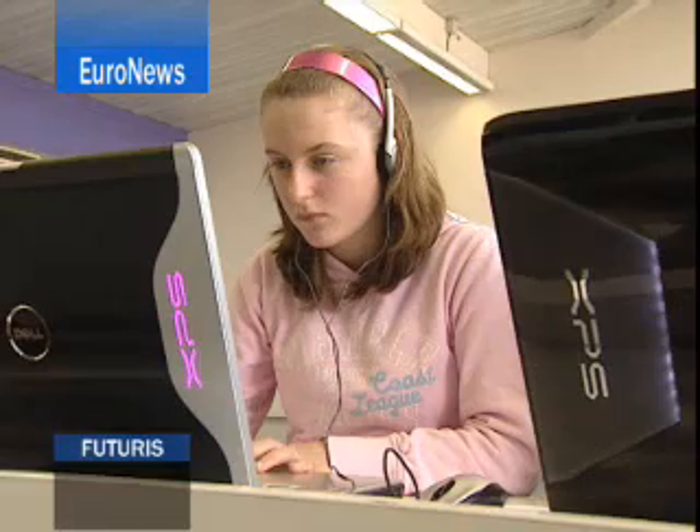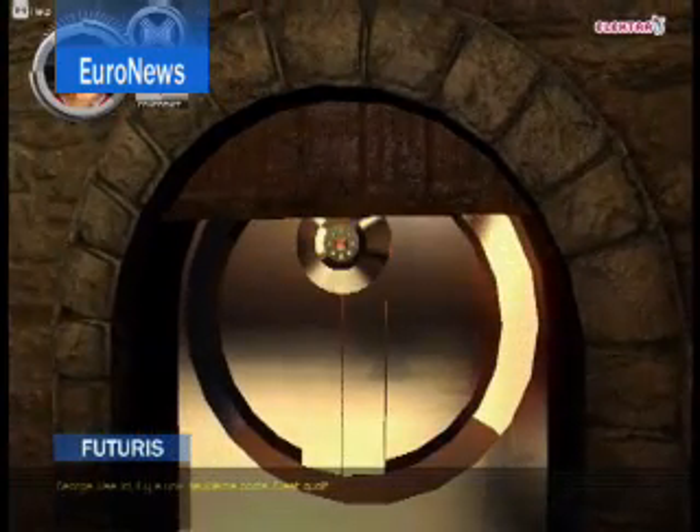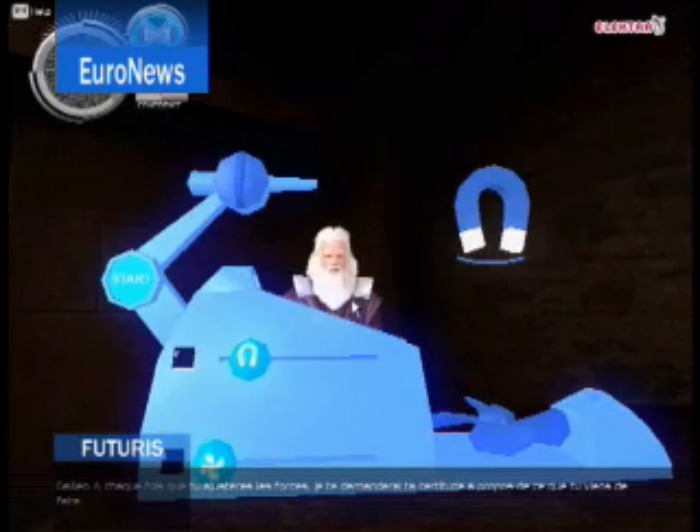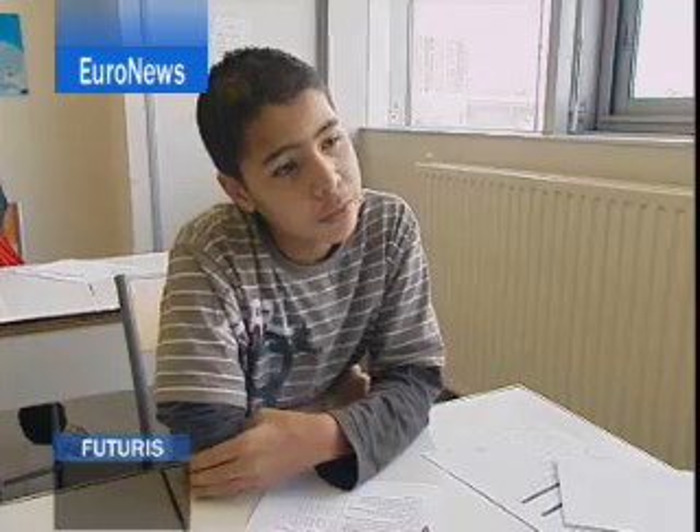As the test session drew to a close, the younger members of the research team gave their verdicts. It's interesting and there's still a bit of suspense. Galileo is a bit irritating because he never stops talking. If he's fallen behind with physics, this game could help a lot.